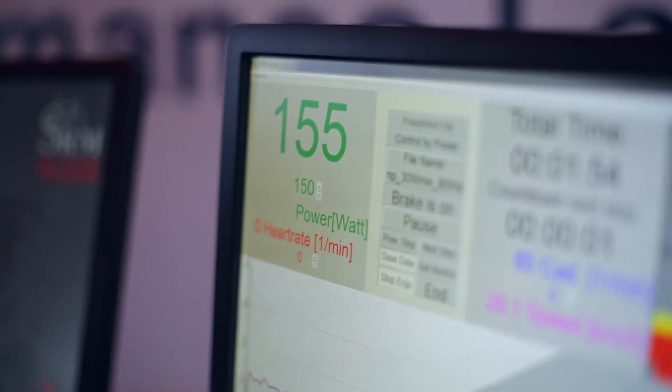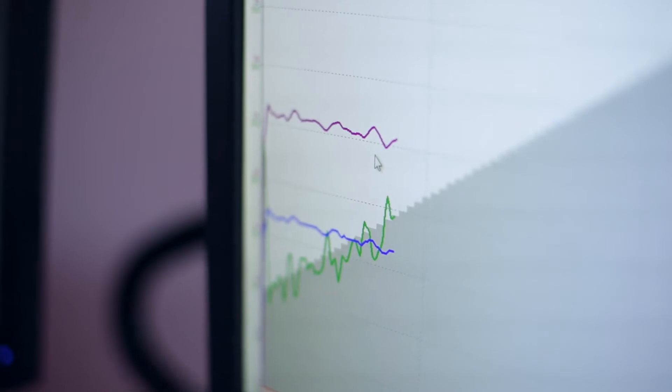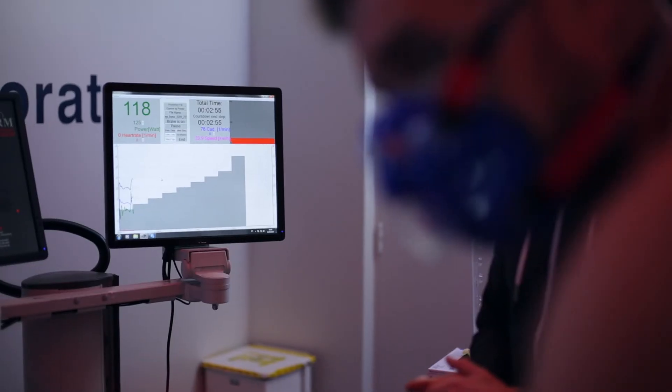Individuals with a higher level of cardiorespiratory fitness will find long durations of exercise much easier than individuals with lower levels, because they're working at a relatively lower percentage of their maximum. This type of test is important not just for performance but also really important for health.